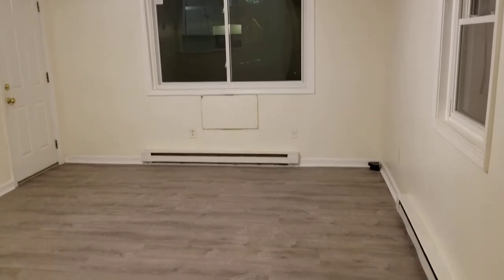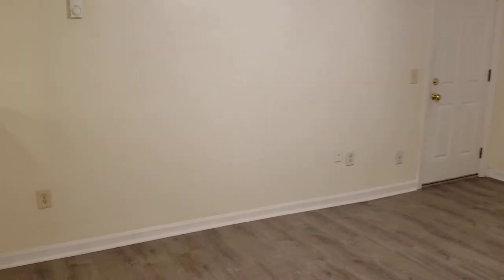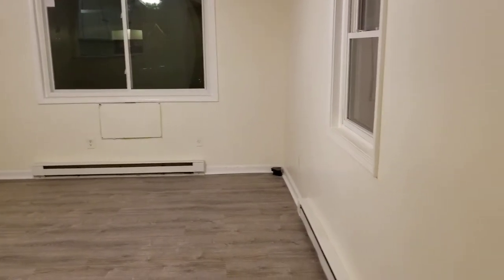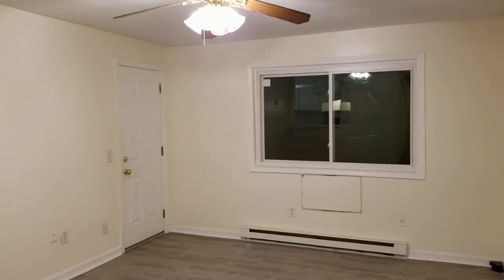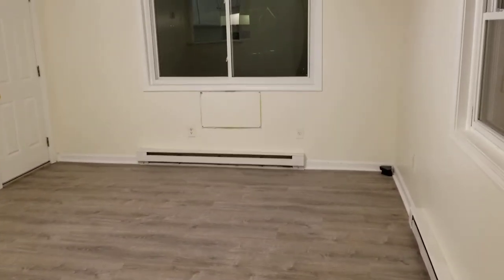We're going to begin our walkthrough here right in the living area slash dining room — really depends on how you'd like to use it. If you use it as a living room, you have plenty of outlets for any electronics — entertainment system, lighting, whatever you'd like. If you use it as a dining room, there's plenty of room for a large dining set. As you can see, the new paint job looks fantastic and this is the new laminate wood flooring, which continues out into the kitchen area and hallway.